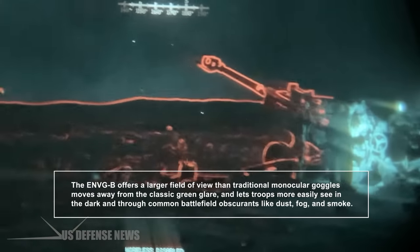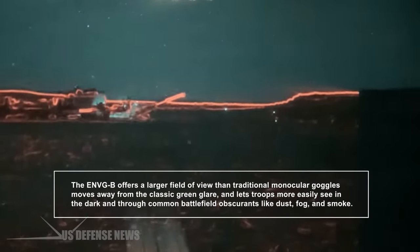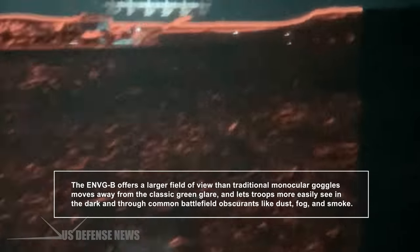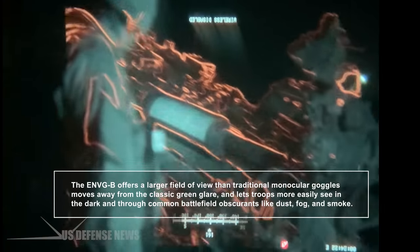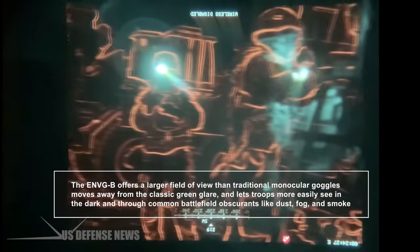The ENVGB offers a larger field of view than traditional monocular goggles, moves away from the classic green glare, and lets troops more easily see in the dark and through common battlefield obscurants like dust, fog, and smoke.